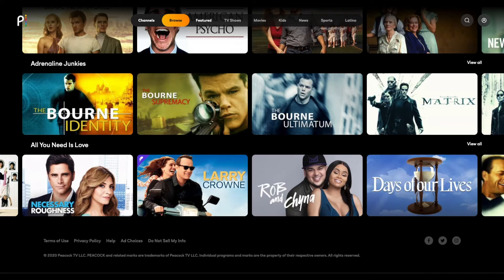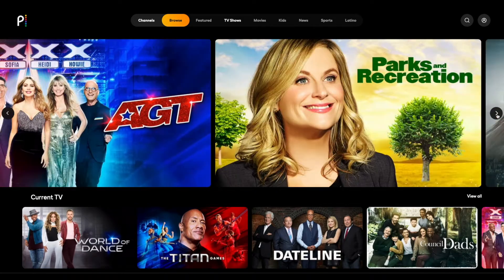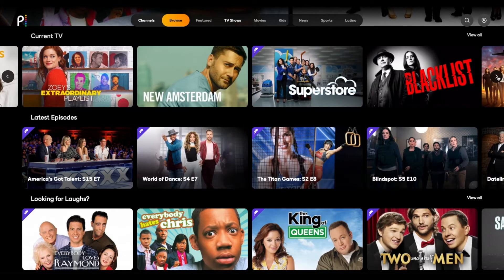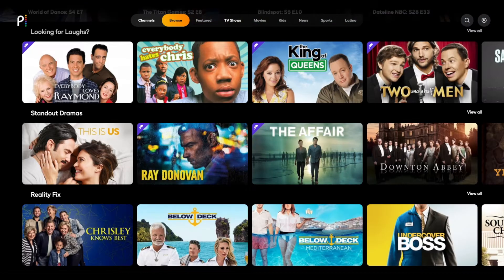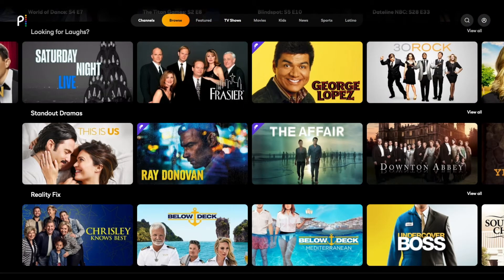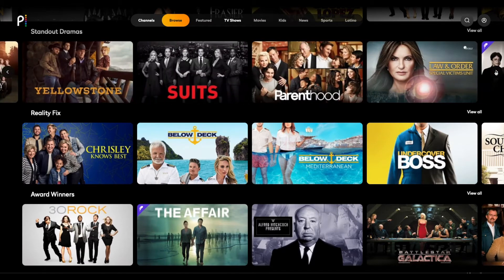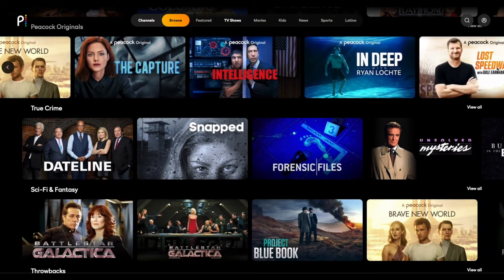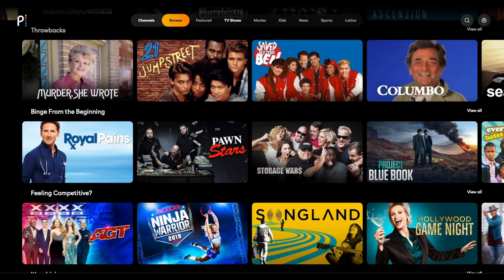The TV shows page starts by featuring shows like America's Got Talent, Parks and Recreation, and Kevin Costner's Yellowstone. The current TV section is right underneath with shows like World of Dance and the Titan Games. The next two sections are latest episodes and looking for laughs, with some content locked for premium members only. Up next are standout dramas, reality fix, award winners, Peacock originals, true crime, and sci-fi and fantasy.